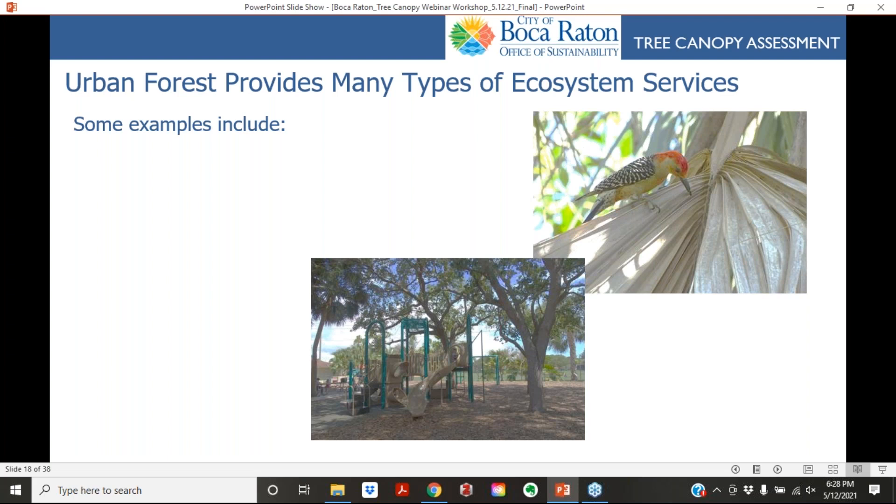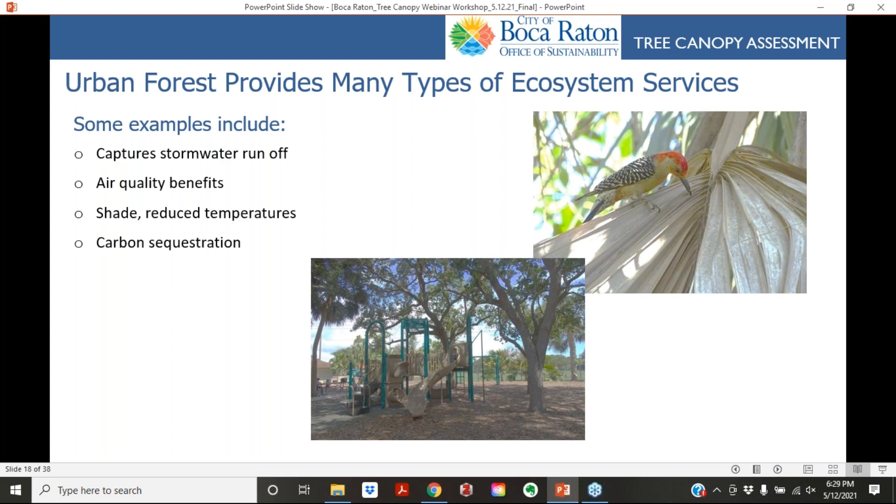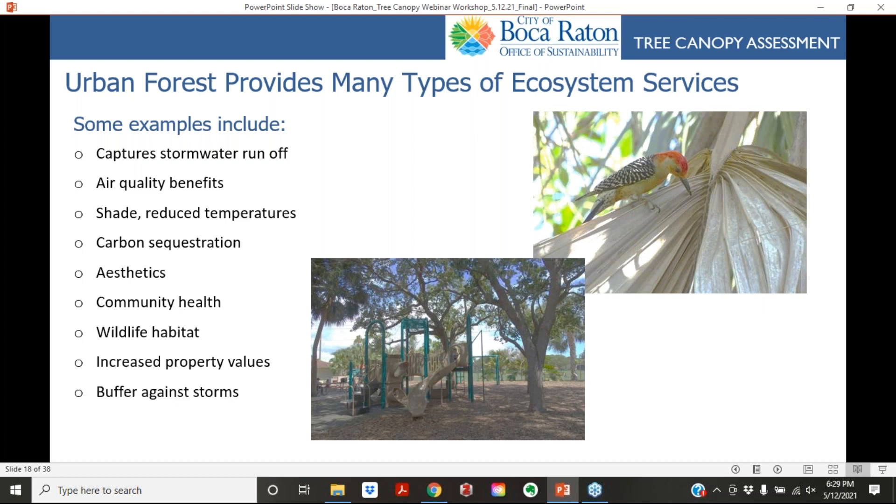Urban forests provide many types of ecosystem services, including capturing stormwater runoff, air quality benefits, shade and reduced temperatures, carbon sequestration, aesthetics, community health, wildlife habitat, increased property values, and buffering against storms.